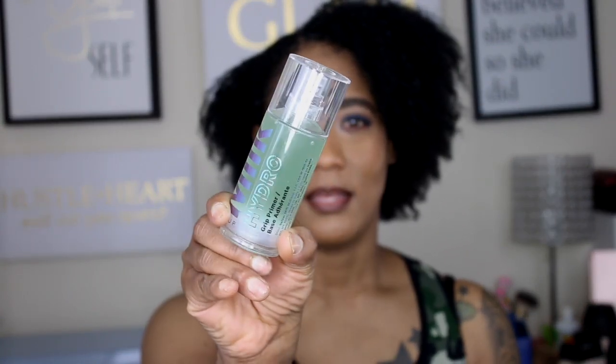The next thing that I found was the Milk Hydro Grip Primer. This is what it looks like — it's just a clear gel and I'm not gonna be using a lot of it. It does get a little sticky when you put it on, so your makeup and everything could stay for the day if you're going to be out and about.